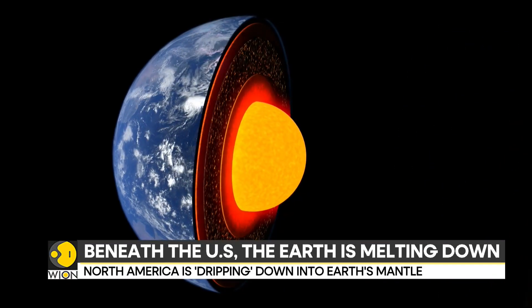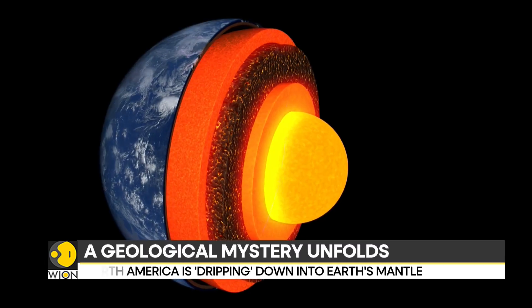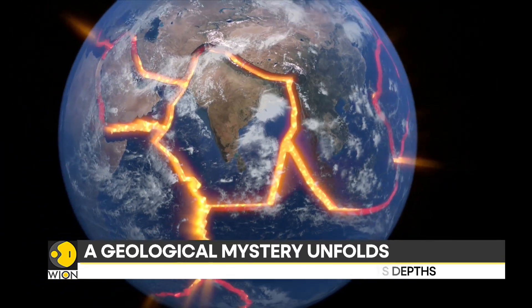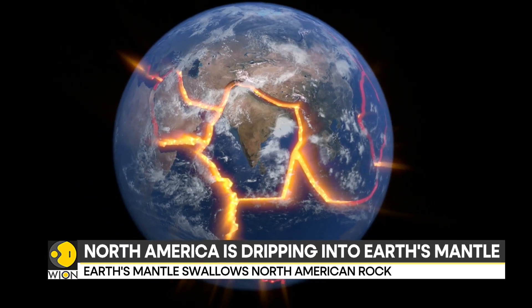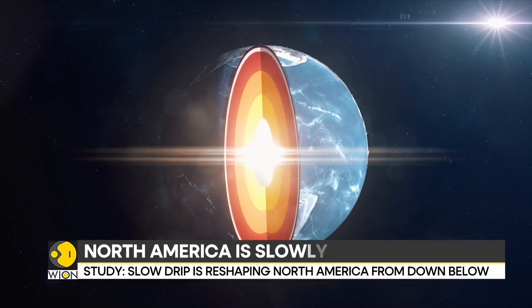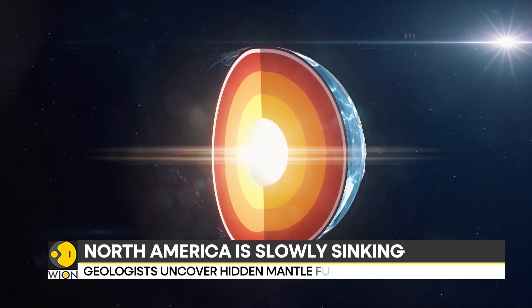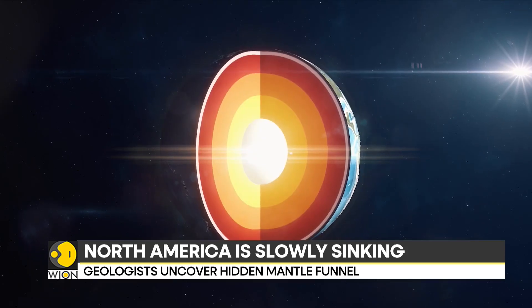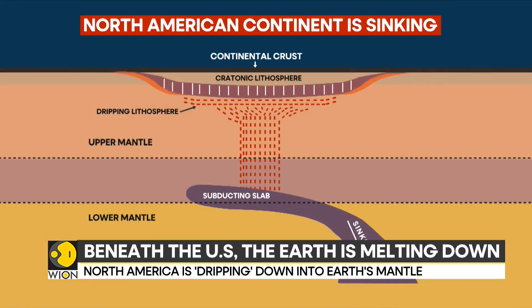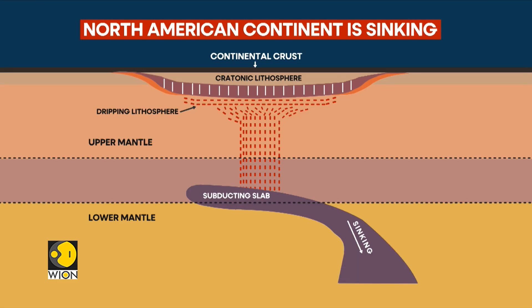Scientists have discovered that parts of the continent's underside are dripping into the Earth's mantle, creating a geological phenomenon unlike anything observed before. This slow-motion collapse is linked to the Farallon Plate, an ancient tectonic plate that began sinking under North America over 100 million years ago. Though gone from the surface, its buried remains still tug at the continent's base, pulling chunks of the lower crust downwards through a process scientists call drip tectonics.